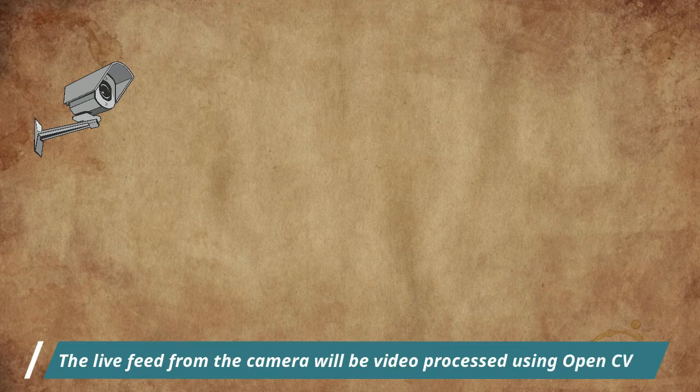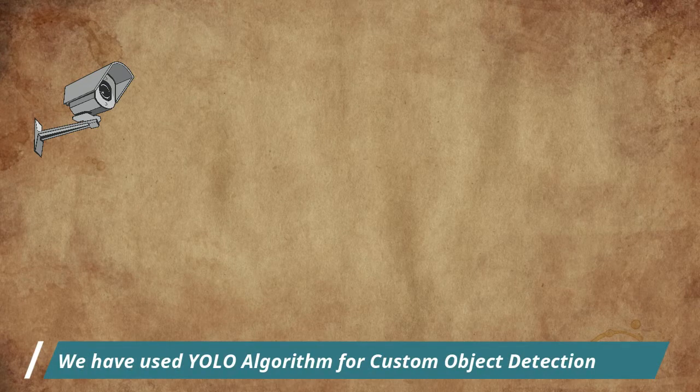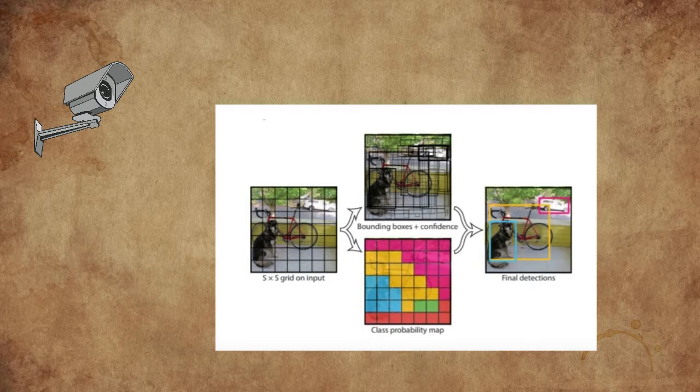The live feed from the camera is processed with the YOLO algorithm. This algorithm improves the speed of detection because it can predict objects in real time. It is a predictive technique that provides accurate results with minimal background errors. YOLO takes the entire image in a single instance and predicts bounding box coordinates and class probabilities. It first takes an input image, divides it into grids, and applies image classification and localization on each grid. The biggest advantage of YOLO is its superb speed — it can process 45 frames per second.